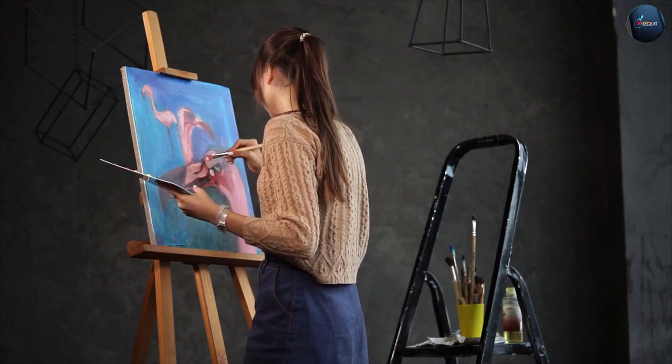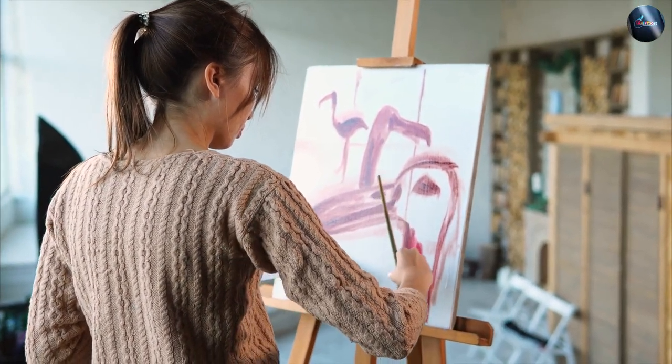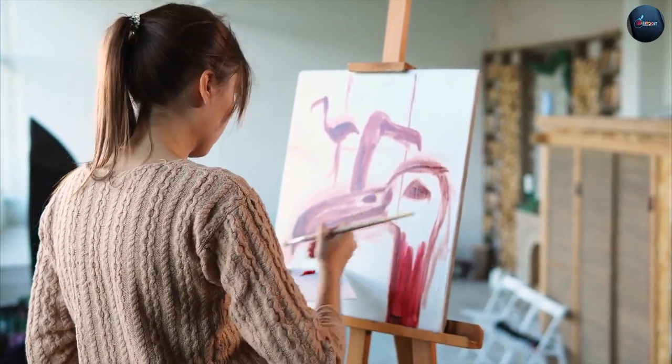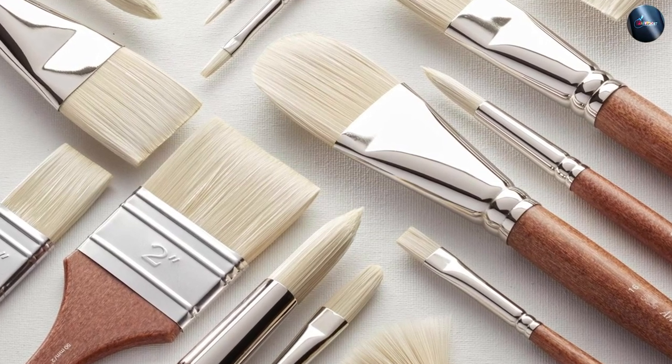If you are working with water-based paints, synthetic brushes are often the best choice, as they are more durable and easier to clean. They are also more affordable than natural brushes, making them a great choice for DIY enthusiasts and those on a budget.